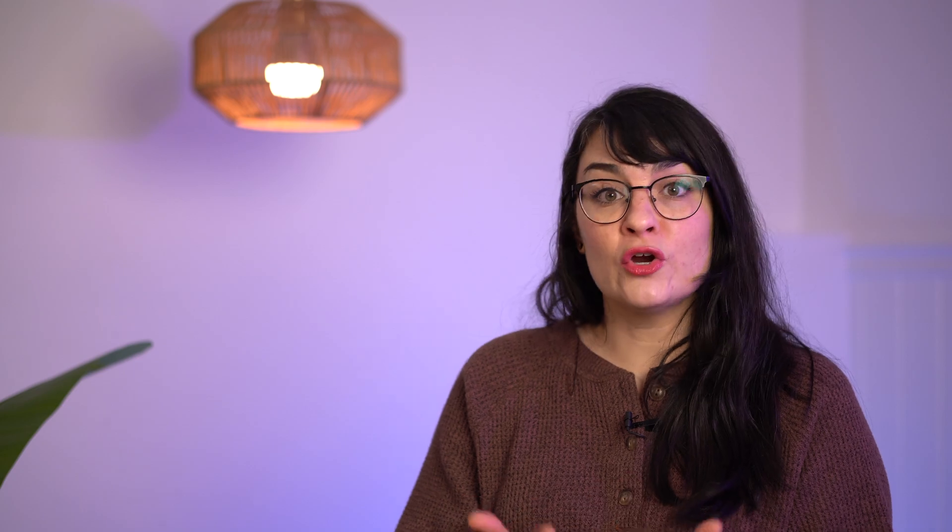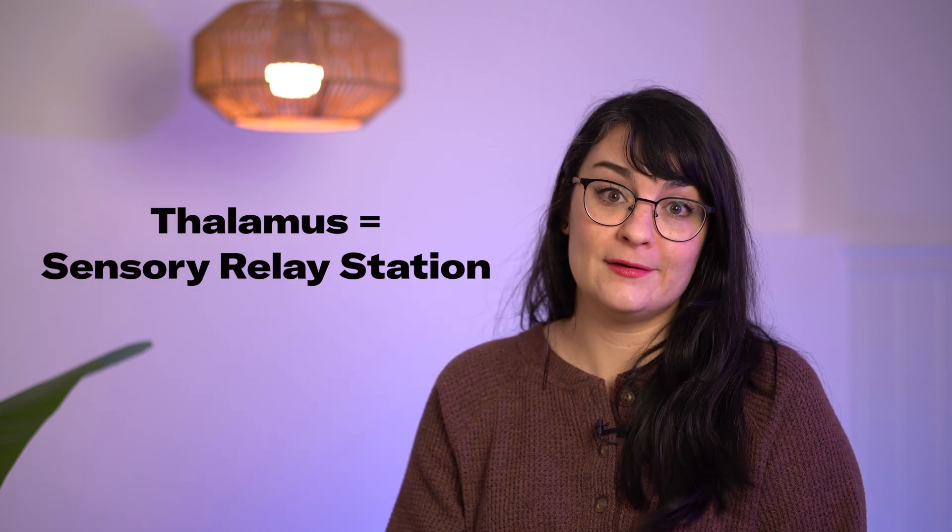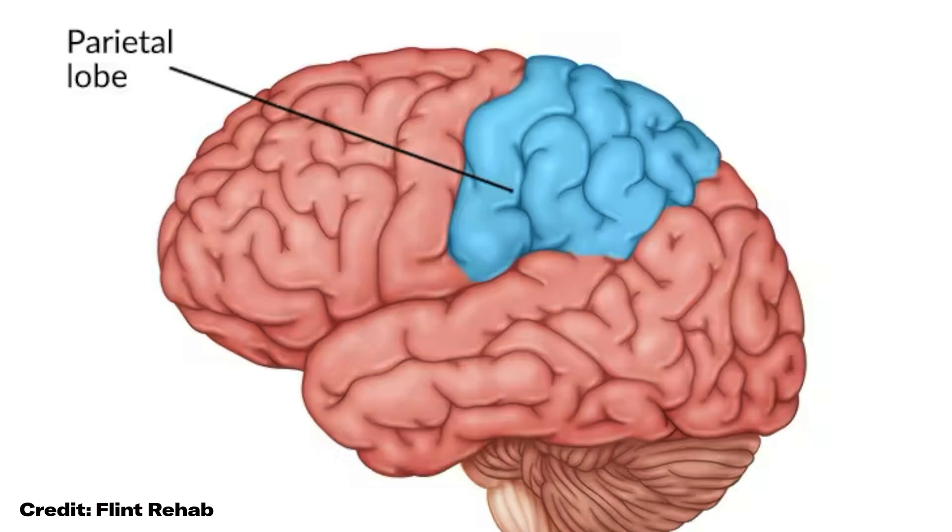The brain as a whole works to interpret sensory information, but there are a few areas with a more specific role. For example, if a stroke occurs in the thalamus, you're more than likely going to experience sensory changes, because this is called the sensory relay station of our brain. All incoming sensory information from the body, except for smell, has to pass through this little egg-shaped part of our brain before it is sent to the cortex for more processing. And if the parietal lobe is affected, sensory changes are likely to happen, because this area is partially responsible for processing and regulating sensations of pain and touch.